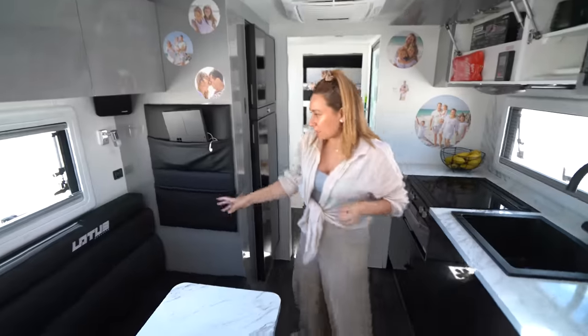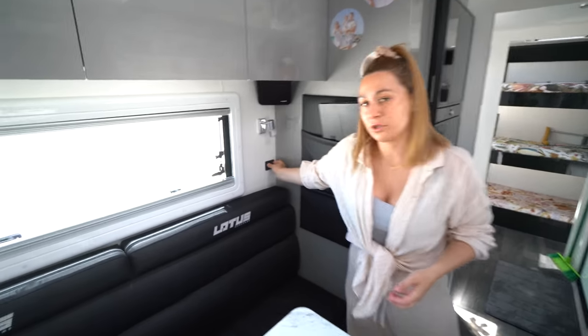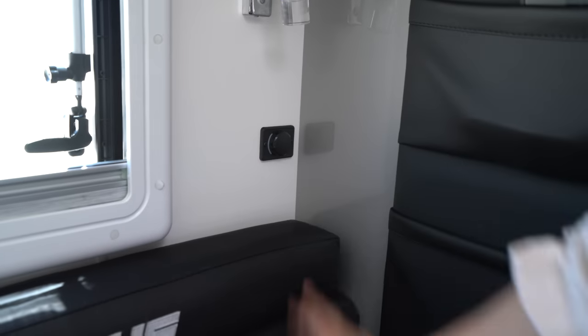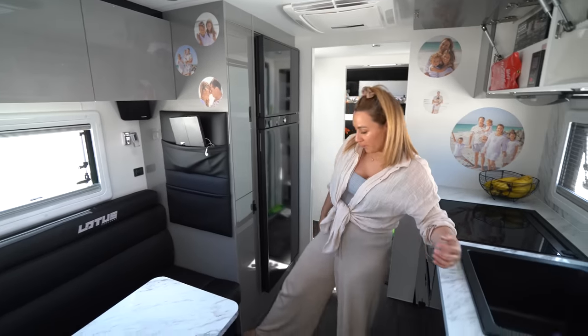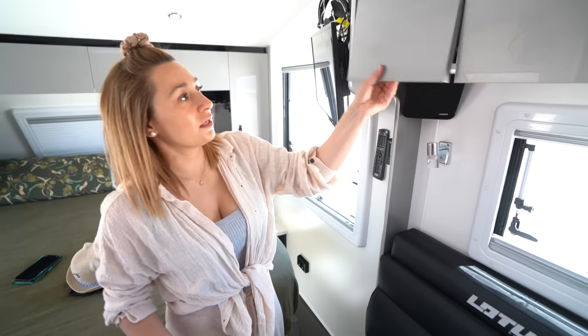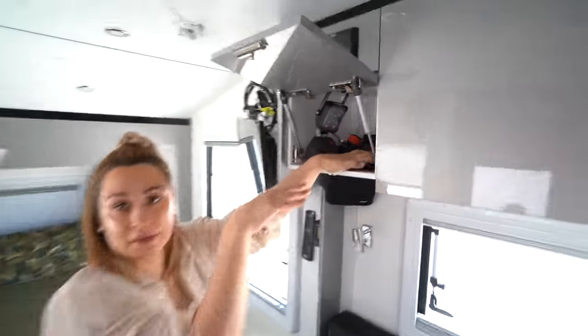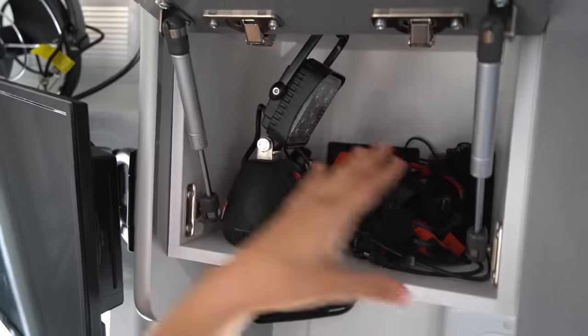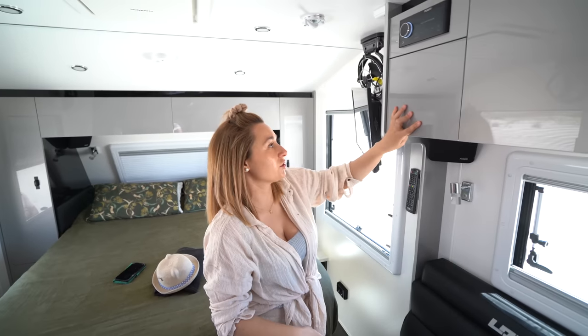Normally the USB comes down here, which we thought was stupid, so we put the USB up here instead. That was a great idea — the kids are always charging something. We've got a power point, lights, and speakers in here. We also added a whole heap of USB chargers for all our headlights and everything — it's like a charging dock.